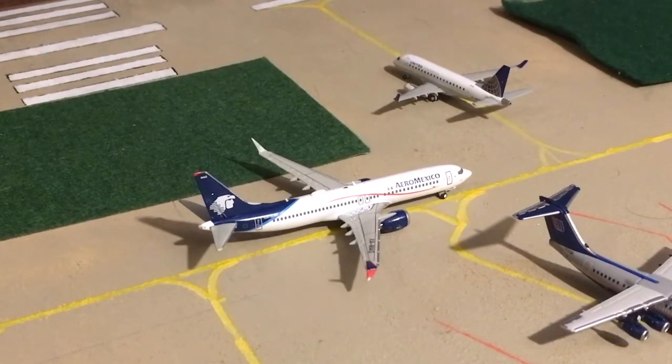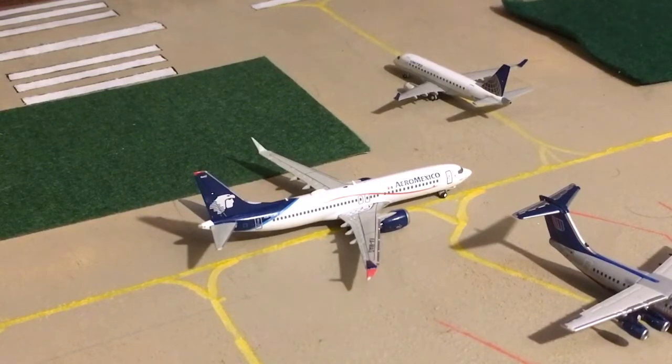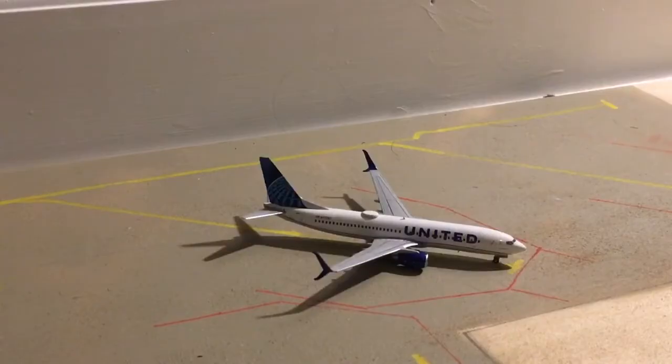Right behind the United Express plane is an AeroMexico 737 MAX 8. They're grounded, but this is the only plane I have for AeroMexico. Anyway, he's waiting in the takeoff queue, and once he gets clearance, he's going to head out to Mexico City. Currently parked at the gate is a United 737-800. He's going to be heading out to Chicago O'Hare.